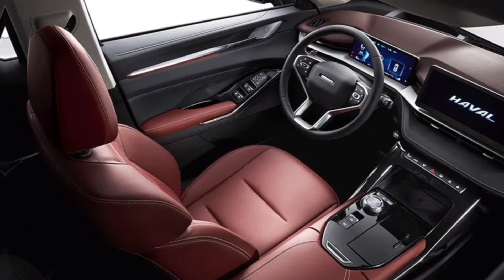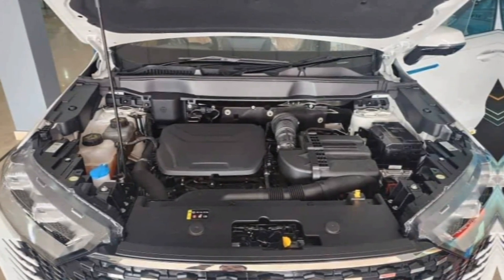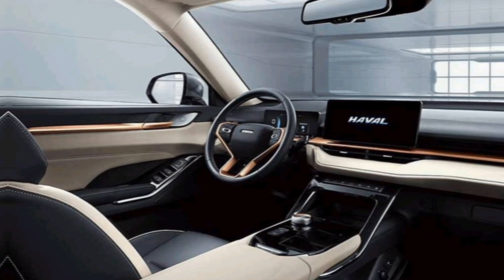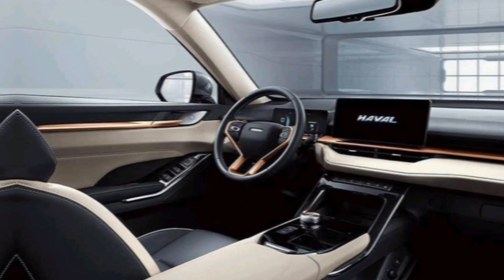Now, let's talk about what really sets the H6 HEV apart: its hybrid powertrain. Combining a powerful gasoline engine with an electric motor, this system delivers impressive fuel efficiency without sacrificing performance. You can expect to get excellent gas mileage in the city and on the highway, making the H6 HEV a great choice for eco-conscious drivers.